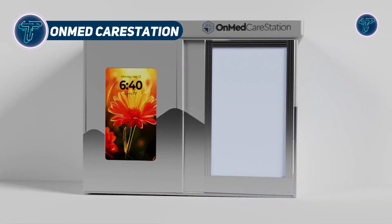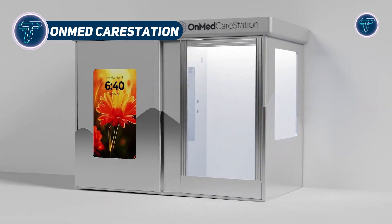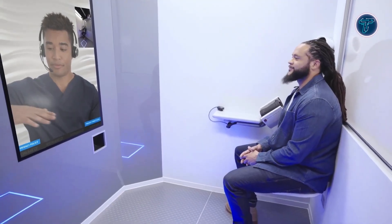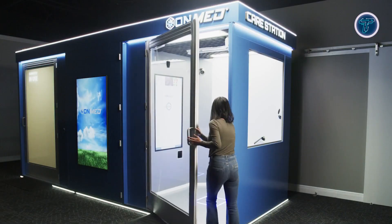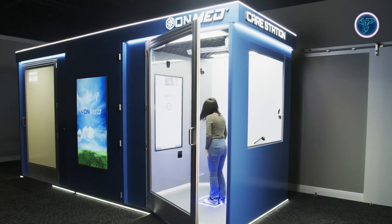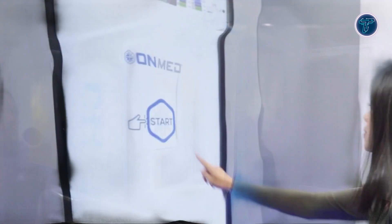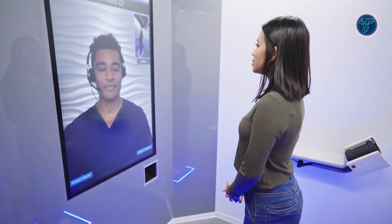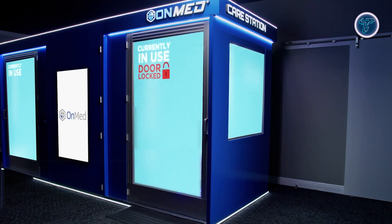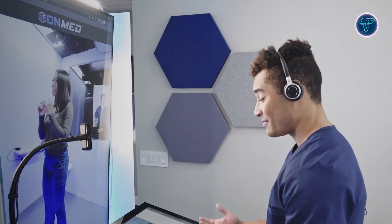The OnMedCare Station is an all-in-one medical kiosk built to provide high-quality virtual care in nearly any location. Housed within a compact soundproof pod, it enables real-time consultations with certified healthcare professionals and performs vital checks including blood pressure, temperature, heart rate, oxygen levels, and thermal imaging — no appointment required. Equipped with HD cameras, digital stethoscopes, automated cuffs, and UVC sanitization, the care station maintains strict hygiene between uses.